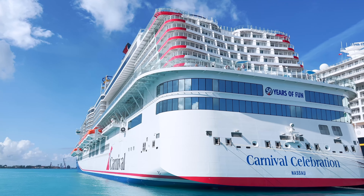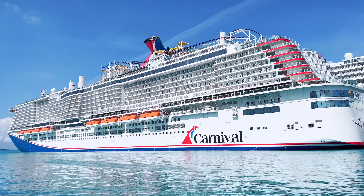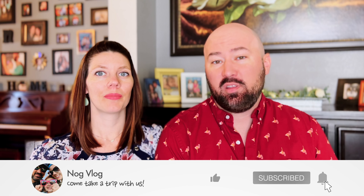Welcome to the Nog Vlog. My name is Lance, and I'm Brandy. We just got off of the Carnival Celebration — we sailed on the very first U.S. sailing. We want to take all of the knowledge that we learned on that trip and bring it to you. Here are the top 15 things we think you need to know about the Celebration.